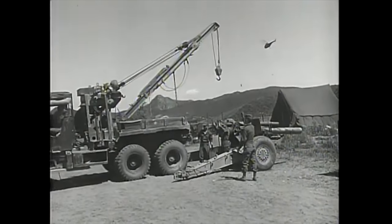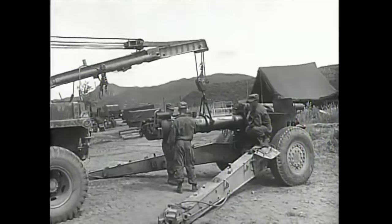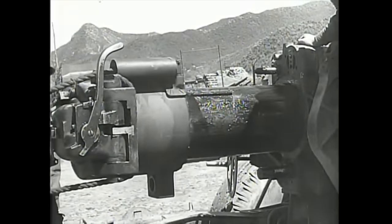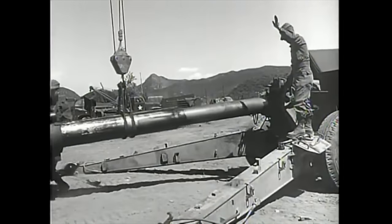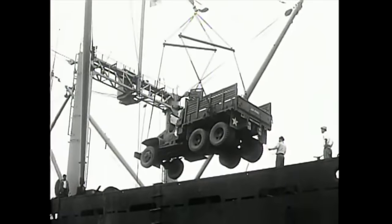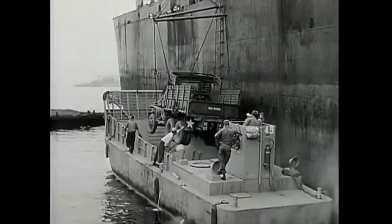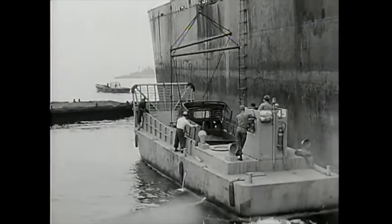Just as the Korean armistice prohibits raising the level of existing forces on either side, so it provides that worn-out or damaged aircraft, tanks, or artillery pieces may be replaced only piece by piece. To the Army's Ordnance Corps falls the biggest job in maintaining the balance of fighting strength. Today in Korea, the United States Army is engaged in one of the largest salvage operations in history. Used and damaged vehicles and equipment are shipped from southern ports to Japan for reclamation, following the example of Operation Roll-Up, when surplus World War II supplies were restored.